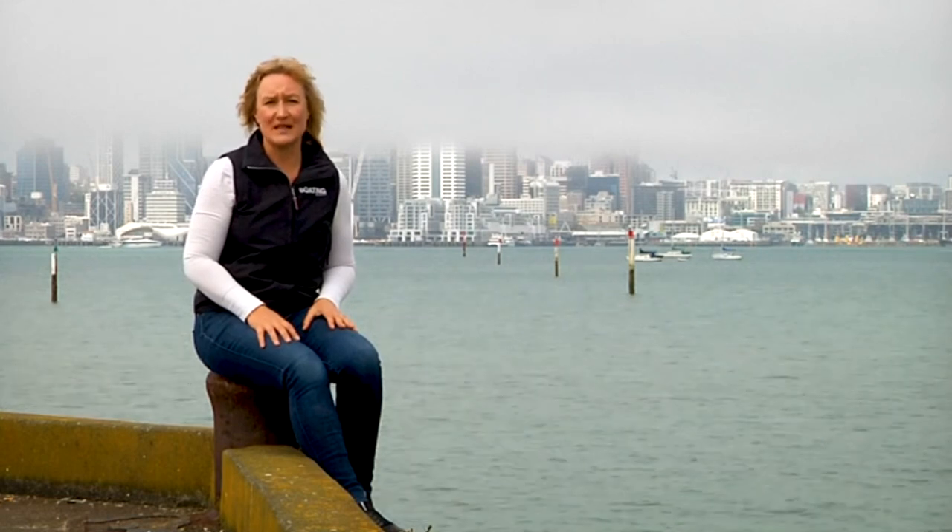Now for something a bit different — we all know the lines 'water, water everywhere, nor any drop to drink', and we know it's bad luck to kill an albatross. But how much do we know about the poem those lines came from? Let's take a look at Coleridge's classic, The Rime of the Ancient Mariner, and learn how it helped to spark early efforts at albatross conservation.